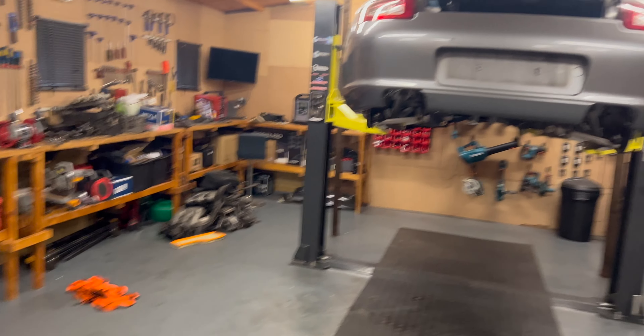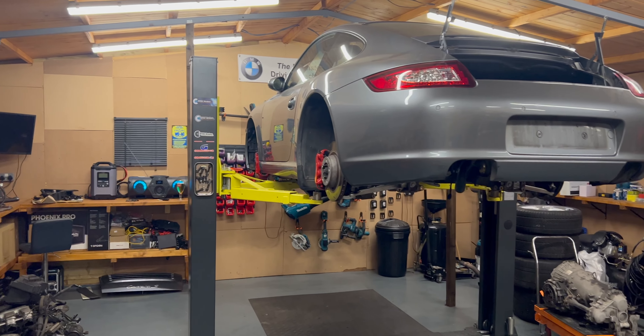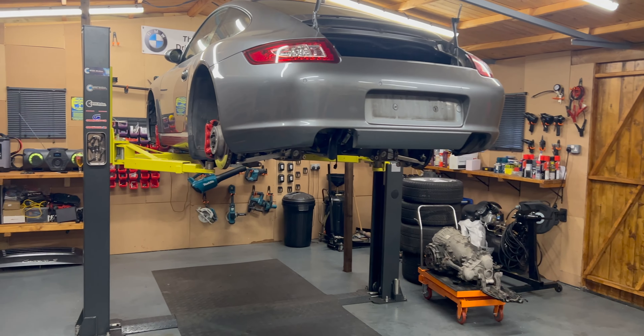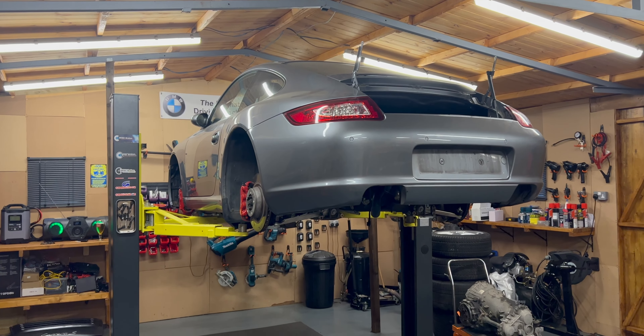Okay so we're doing an engine rebuild on this 997 — 2005. And if you guys remember BMW Doctor from the BMW videos a long time ago, we got him into Porsches so now he's full forever and no going back, right.